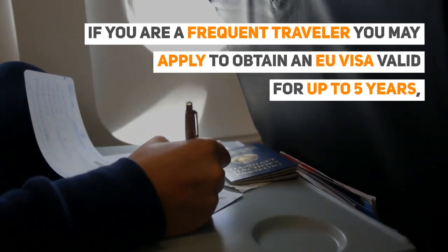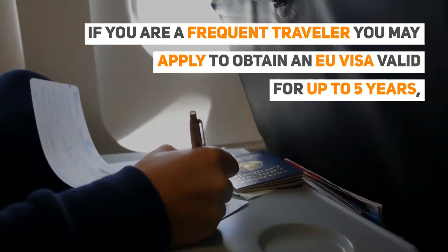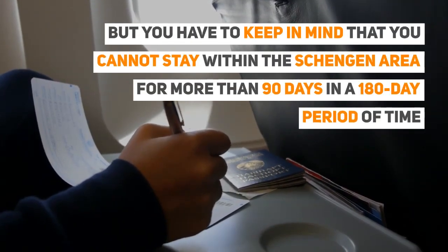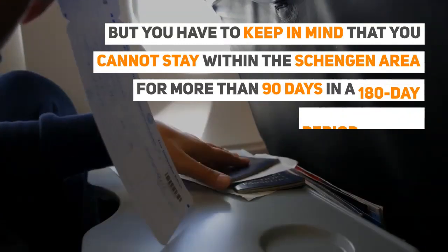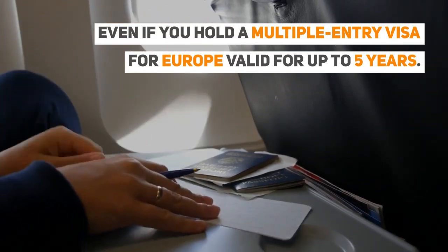If you are a frequent traveller, you may apply to obtain an EU visa valid for up to 5 years, but you have to keep in mind that you cannot stay within the Schengen Area for more than 90 days in a 180-day period of time, even if you hold a multiple entry visa for Europe valid for up to 5 years.